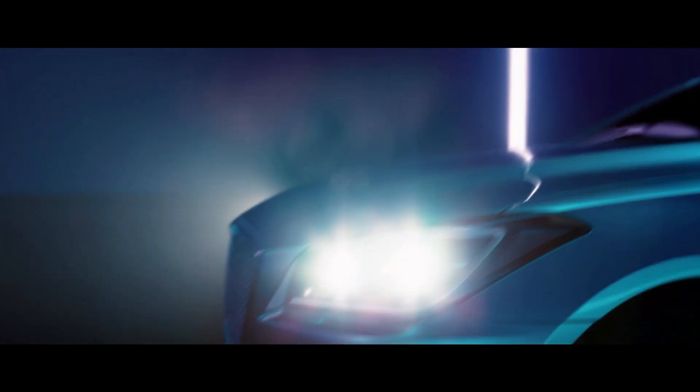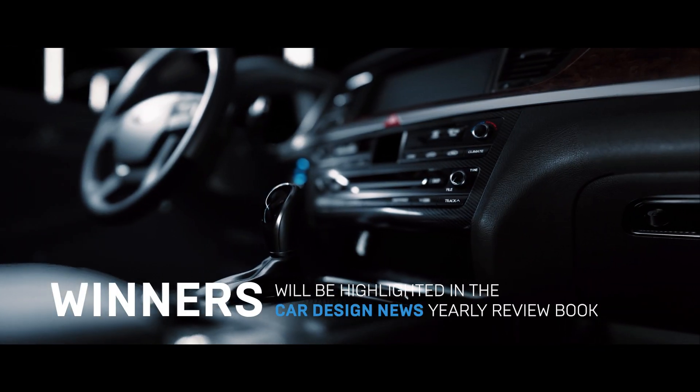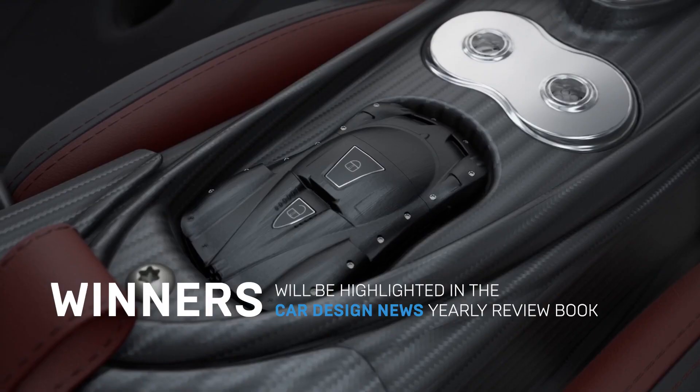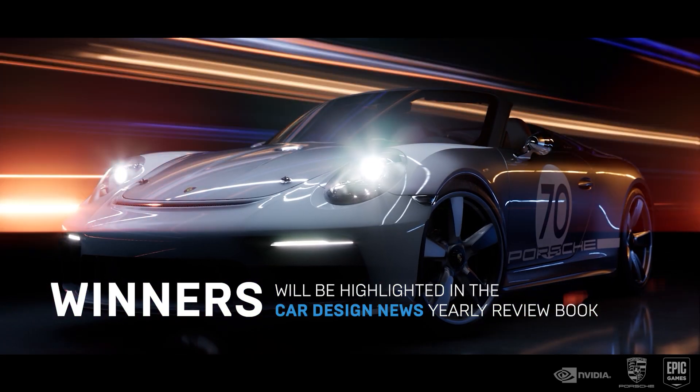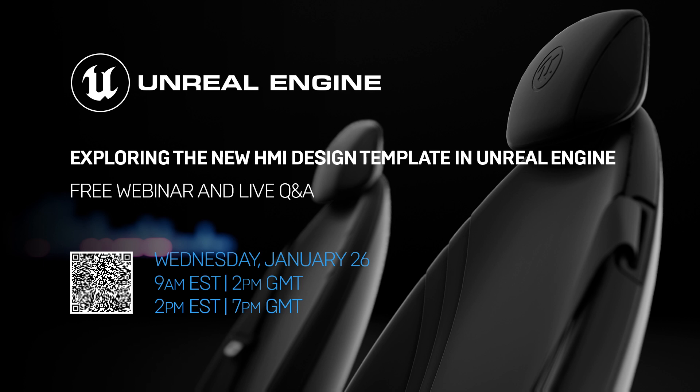Winners will be highlighted in Car Design News's yearly review book, a print publication that's read by designers across the automotive industry. Winners will also get a chance to work with the judges in the future. Check out the description below to find out how to get your hands on the template project and also to register for our webinar, which will go into more detail about how you can participate in the competition.